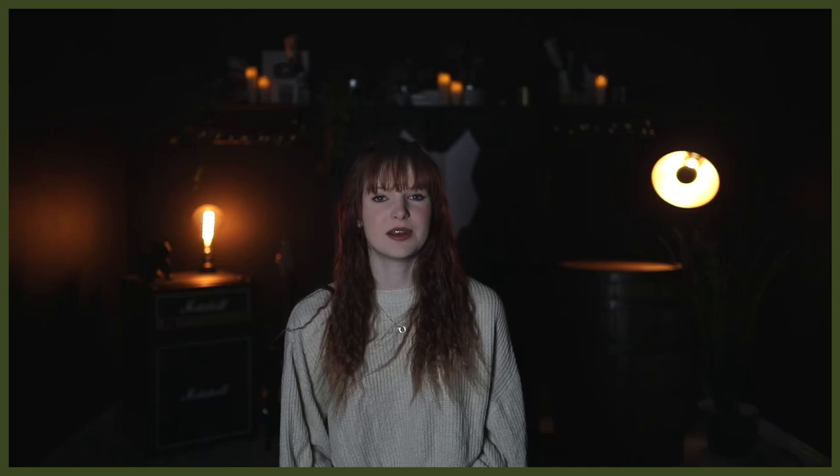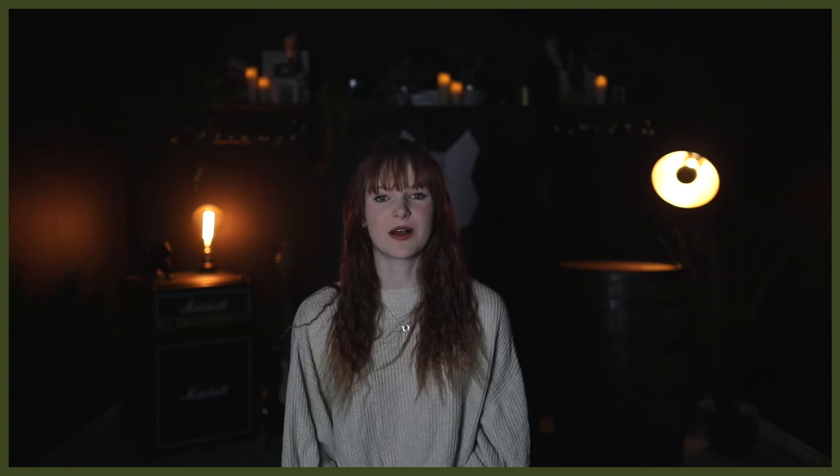This may make them slightly more ideal in a home environment, paired with the fact that they do well with other dogs, people, and even cats as long as they were raised around them. Much like the Newfoundland, the flat-coated retriever gets on well with children, other dogs, and cats as long as they were raised around them.